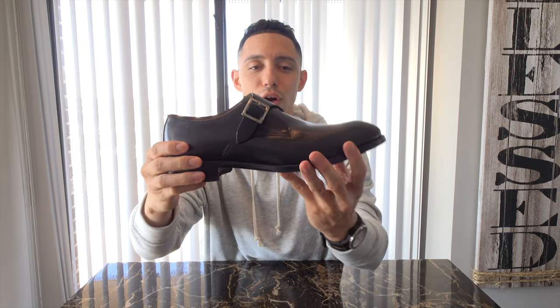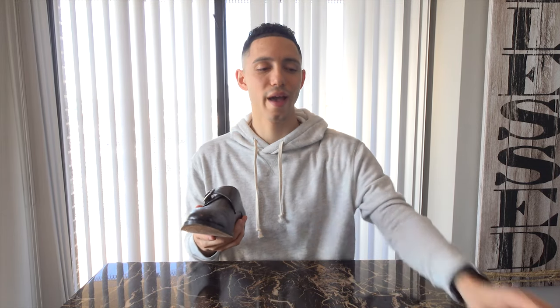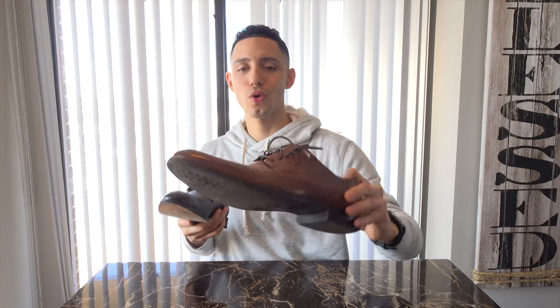Shoe number two is the black shoe. I don't wear it as often, and my advice is to get a different style than your brown shoe. You don't want the same style in both colors. If your brown shoe is a brogue with a design, don't get the same thing in black.